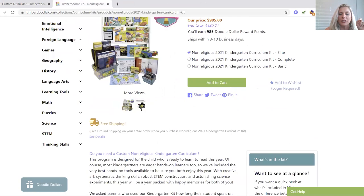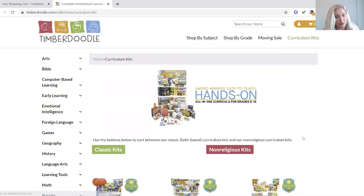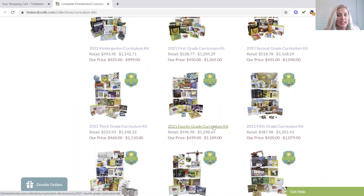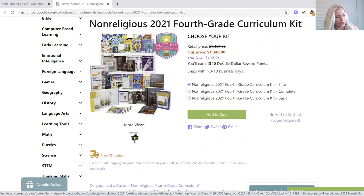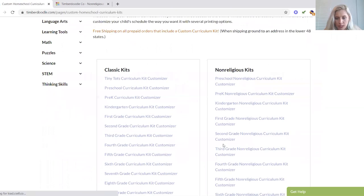I'm going to add this to my cart and exit out of these extra tabs. Let's find out what the fourth grade kit is before I tweak it. Not only does the fourth grade curriculum kit start at $1340 — holy smokes. Custom kit.